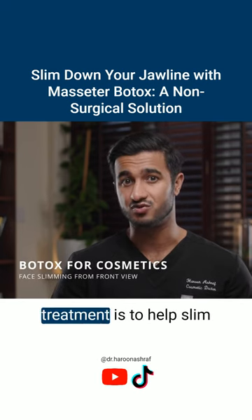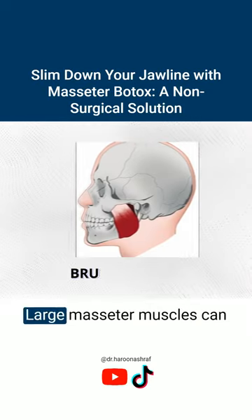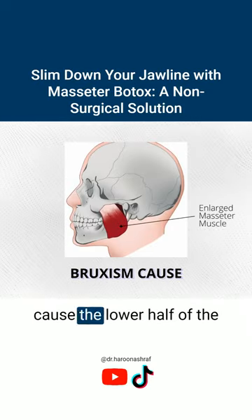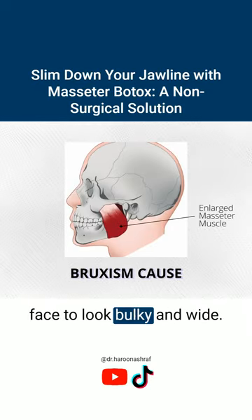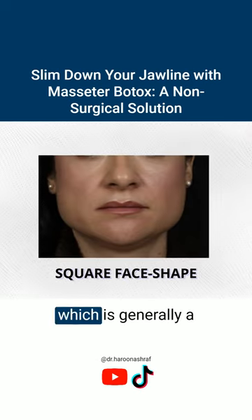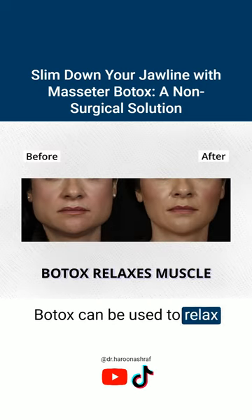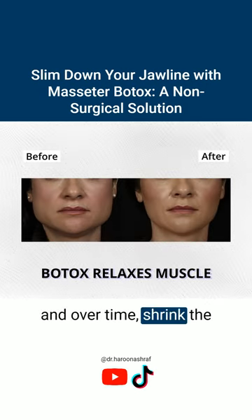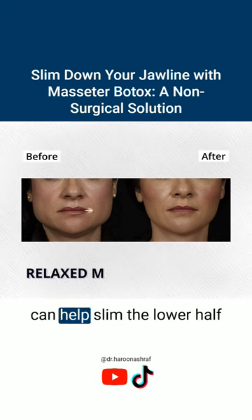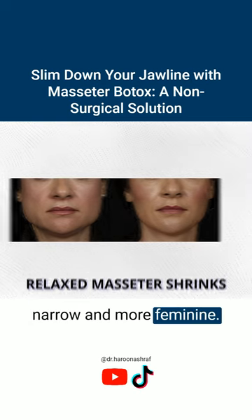The cosmetic reason people have this treatment is to help slim the face from the front. Large masseter muscles can cause the lower half of the face to look bulky and wide, which can make the face look more square — generally a masculine face shape. Botox can be used to relax and over time shrink the masseter muscle, which can help slim the lower half of the face, making it more narrow and more feminine.